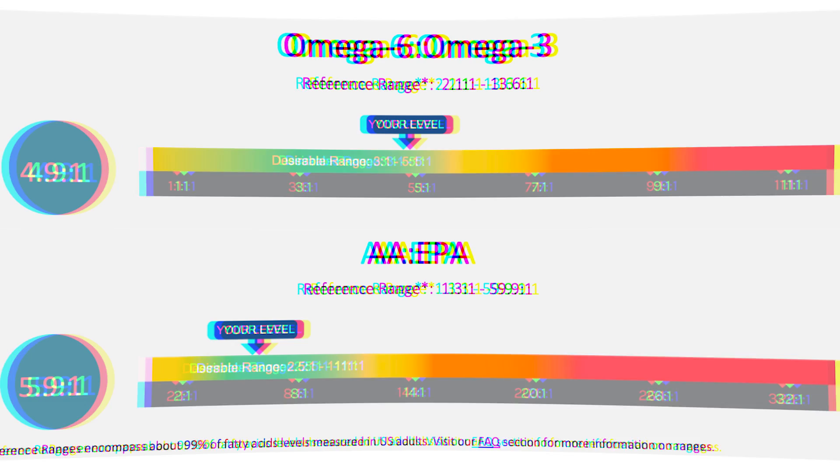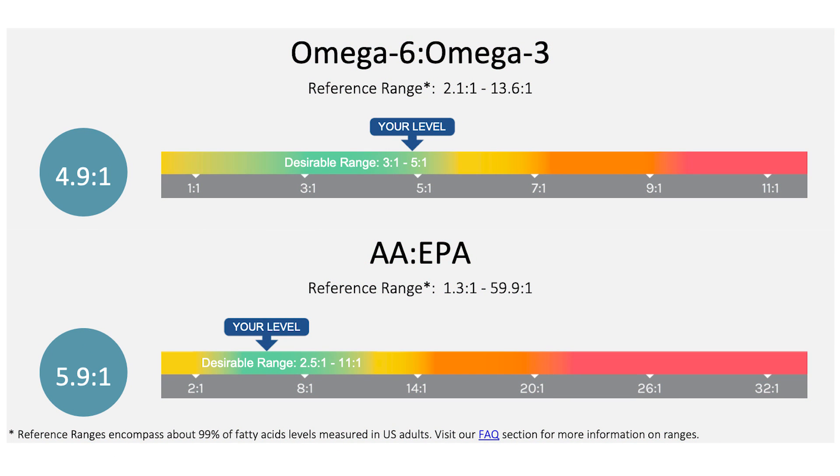My omega-6 to omega-3 ratio also improved — lower, actually — to 4.9-to-1, so within the desired range. And my AA to EPA ratio also dropped to 5.9-to-1. These improvements brought me within the optimal reference ranges, highlighting the supplement's effectiveness, because I haven't really changed much, if anything, as part of my regular diet.